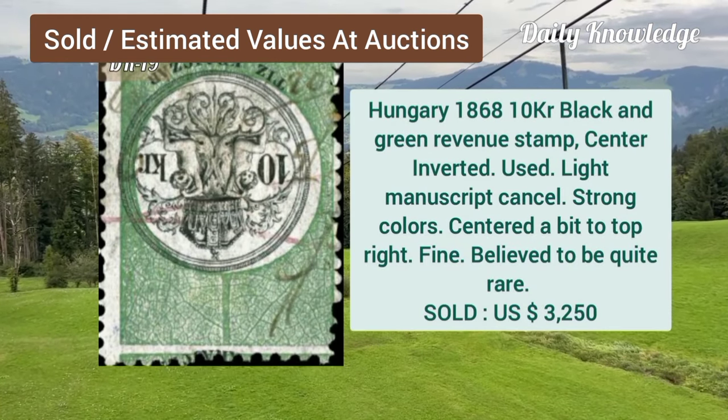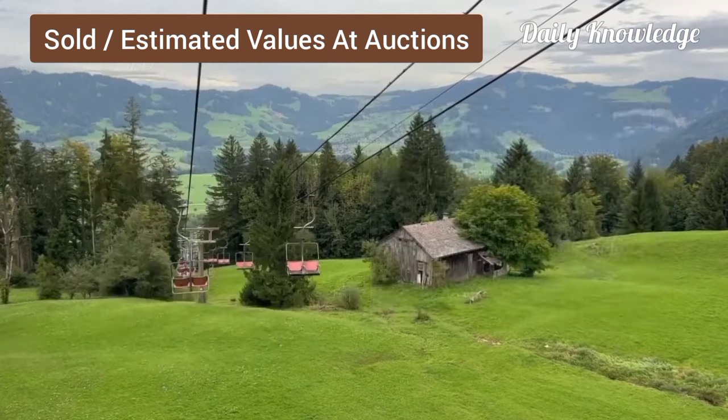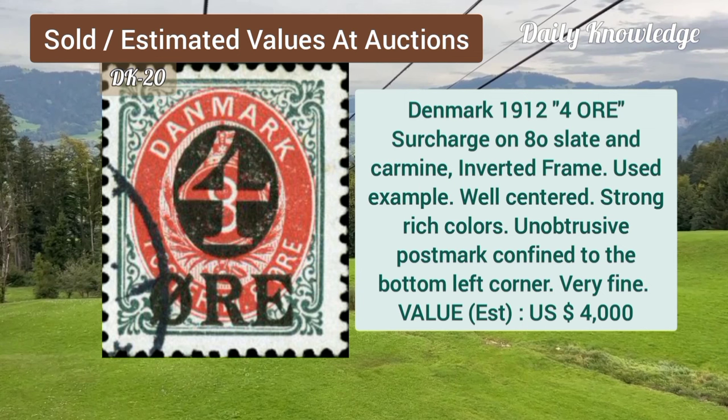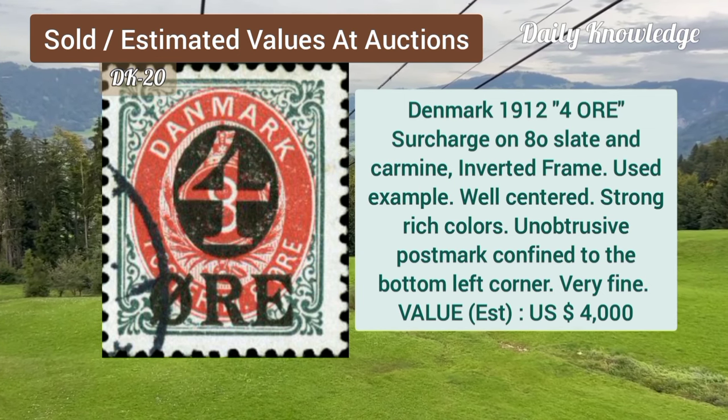Now Hungary, 1868, 10K, black and green, revenue stamp, center inverted, used example. Denmark, 1912, 4O surcharge on 8O, slate and carmine, inverted frame.